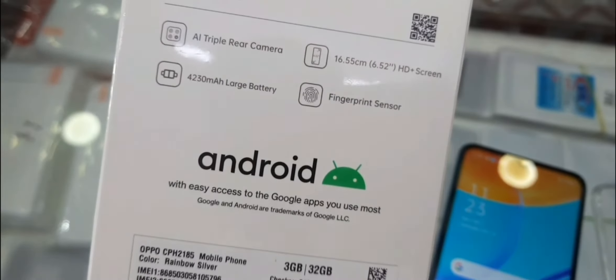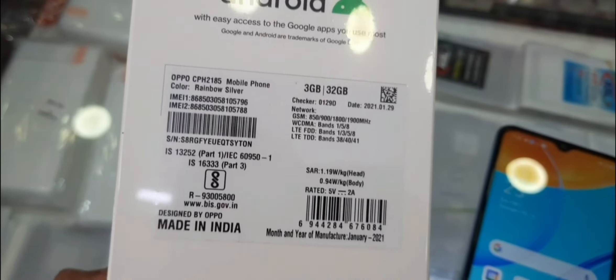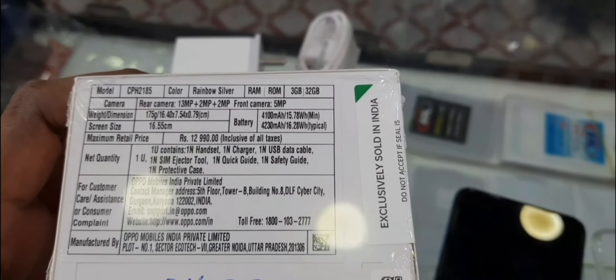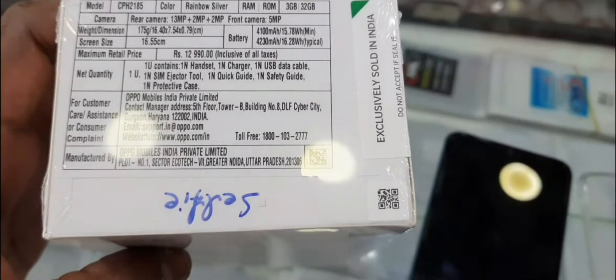If you purchase online, I will provide a link. This phone runs ColorOS 7.2 based on Android 10, with a 2.3GHz MediaTek Helio P35 octa-core processor, IMG GE8320 GPU, and a 4,230mAh lithium polymer battery with better battery life.